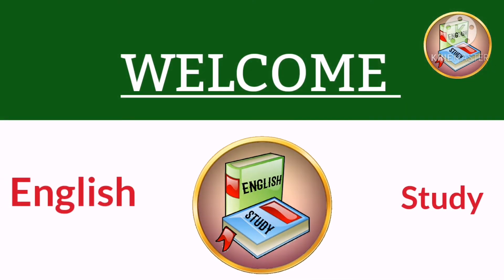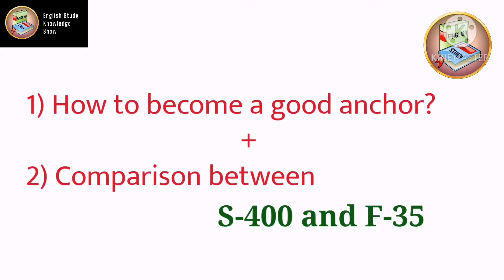Hello everyone, welcome to my channel. You're watching English Study with Vishweta Chauhan. Today in this video we are going to look at how to become a good anchor, plus there will be a comparison between the S-400 and F-35.